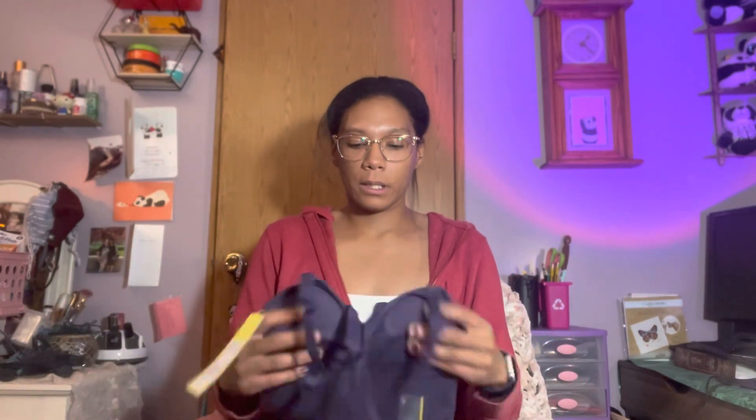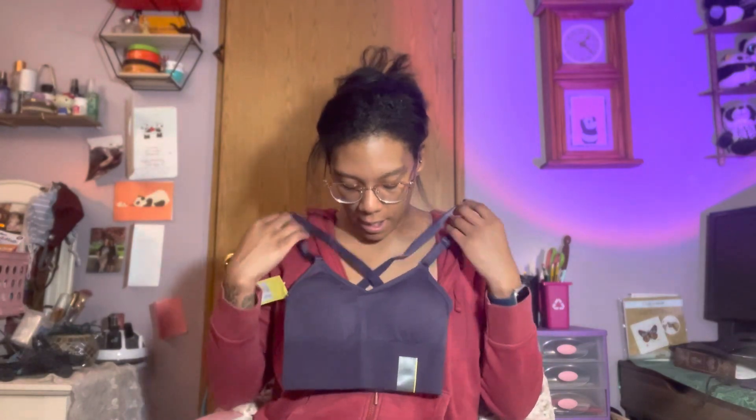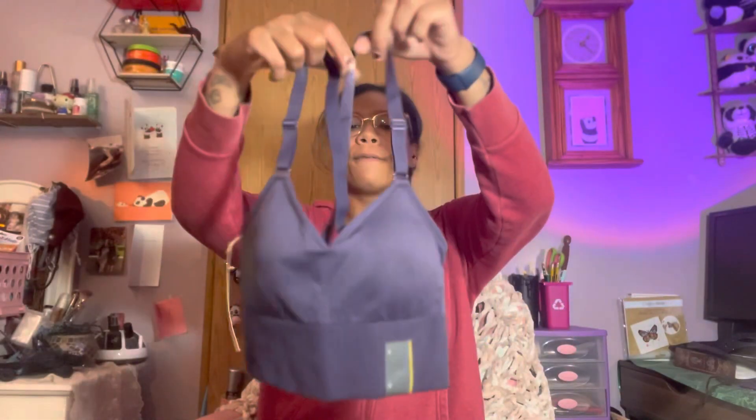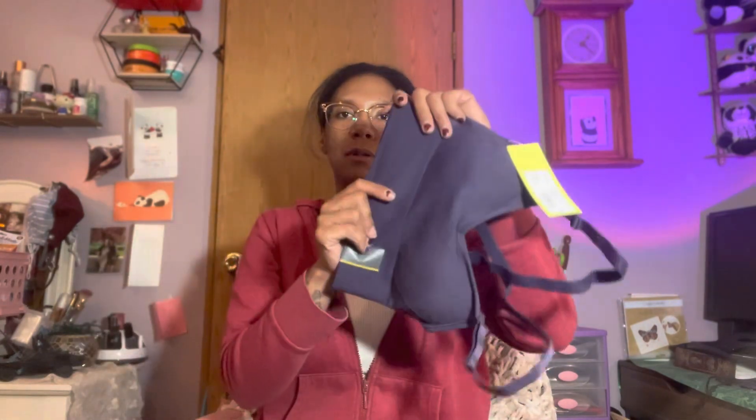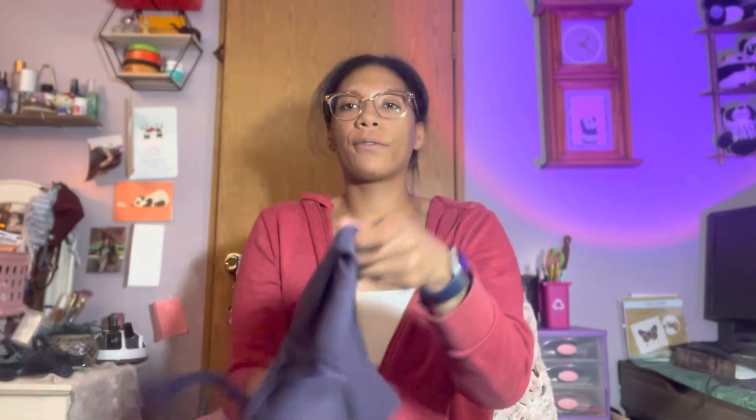I might have to return one because I got it in a small — but look at how freaking cute this one is. It's a blue-purple color; I don't even know if they still have it anymore. It feels so soft, so so soft. I love this color.